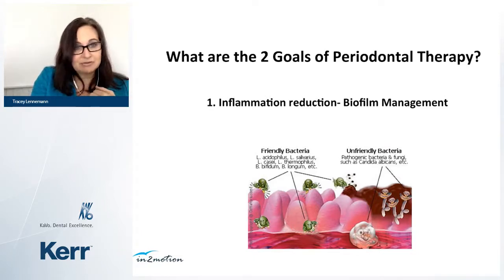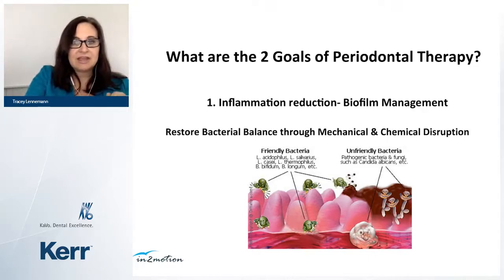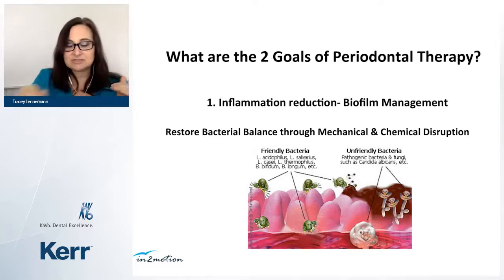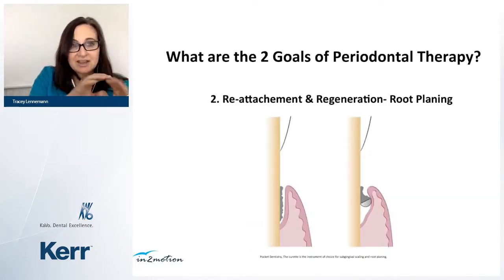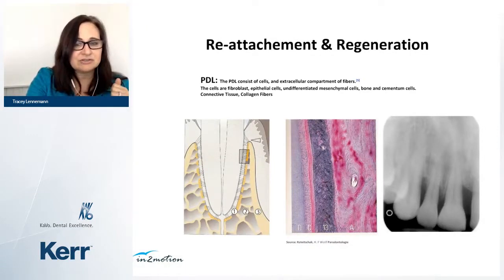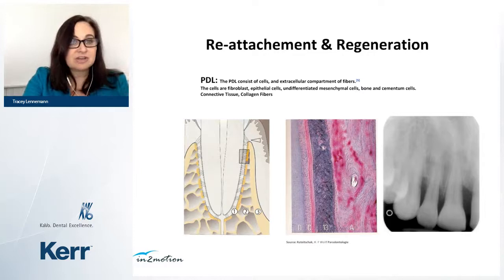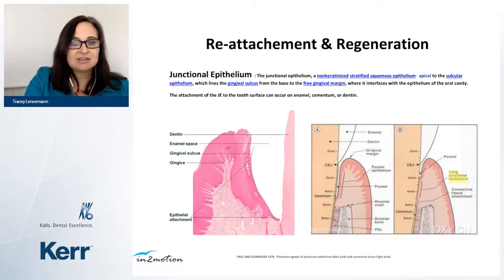Our two goals from periodontal therapy: first, reduction of inflammation and biofilm management — restoring bacterial balance through mechanical and chemical disruption. Second — equally important — once that's done, focus on the pockets: reattachment of the long junctional epithelium and any PDL fibers through root planing. Once the patient has good home care, get back in and do root planing to help regenerate and stabilize the tissues. This is the area where we reestablish the long junctional epithelium.